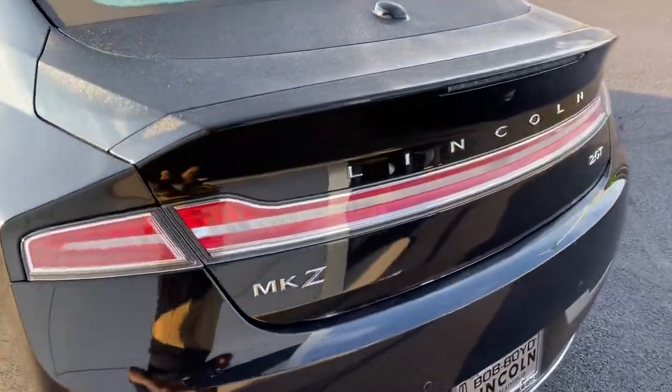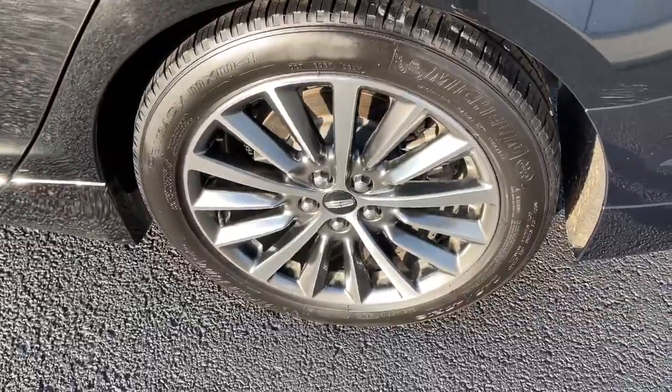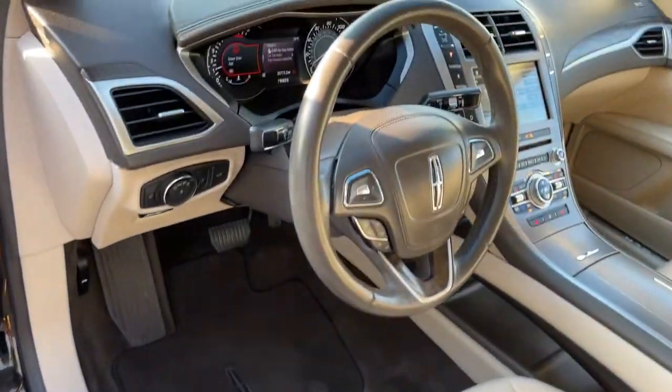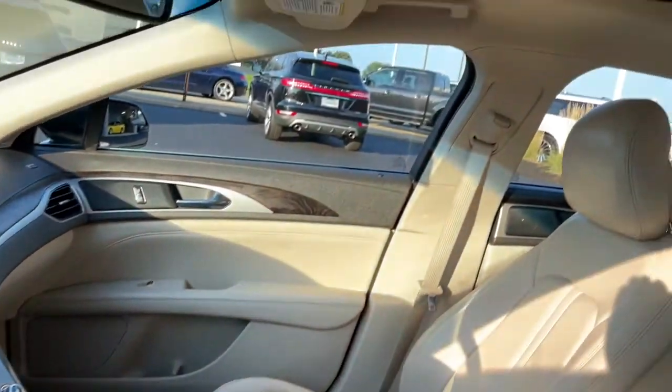The following are some of this vehicle's highlighted options: keyless entry, backup camera, heated mirrors, power passenger seat, woodgrain interior trim, keyless start, active suspension, satellite radio, remote engine start, and steering wheel audio controls.